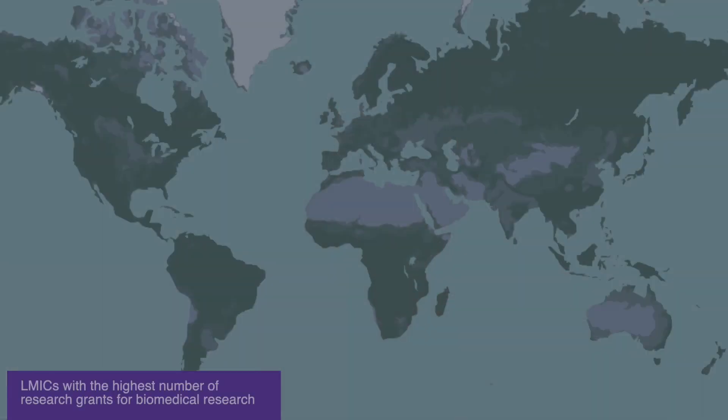We also examined grants for biomedical research from public and philanthropic funders in the World Report, which is a publicly accessible database managed by the U.S. National Institute of Health. Among low- and middle-income countries, South Africa had the highest number of grants, followed by China and Kenya.